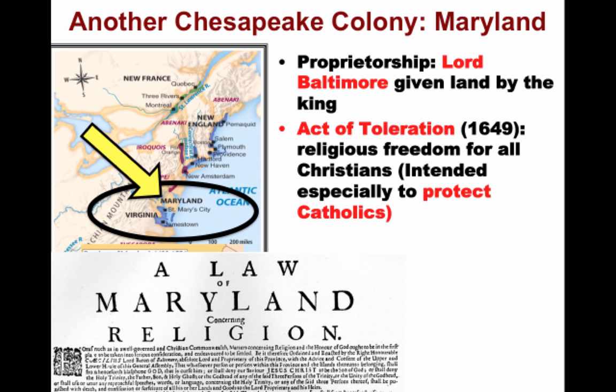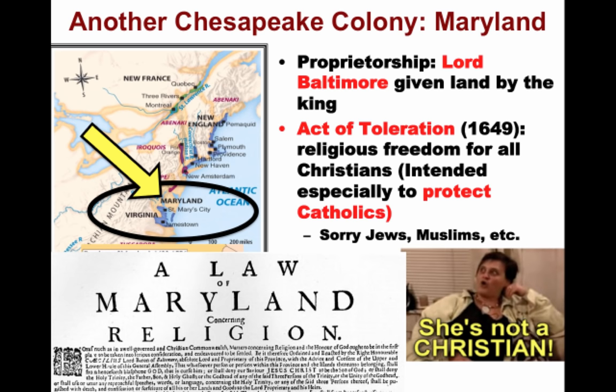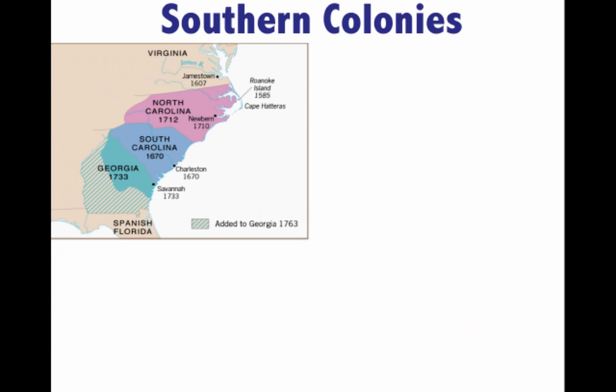The Act of Toleration was intended specifically to protect Catholics, who were seeking refuge from hostility in England. It is one of the first laws granting religious freedom to all Christians in the English colonies. However, there are limits — it promised death to anyone who denied the divinity of Jesus, so religious freedom did not extend to Jews, Muslims, and other non-Christian religious groups.